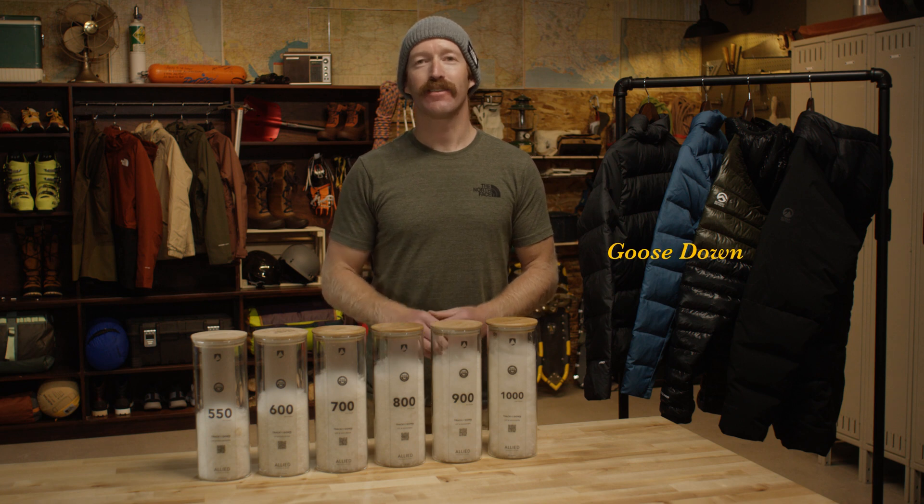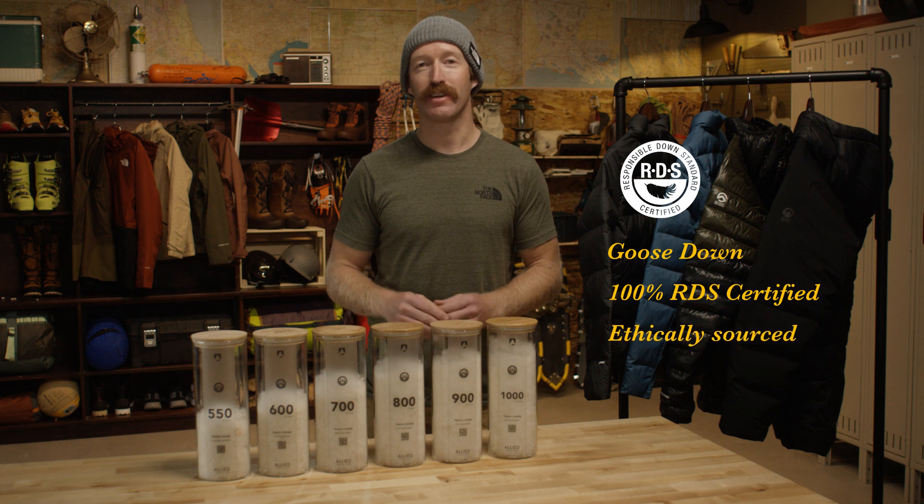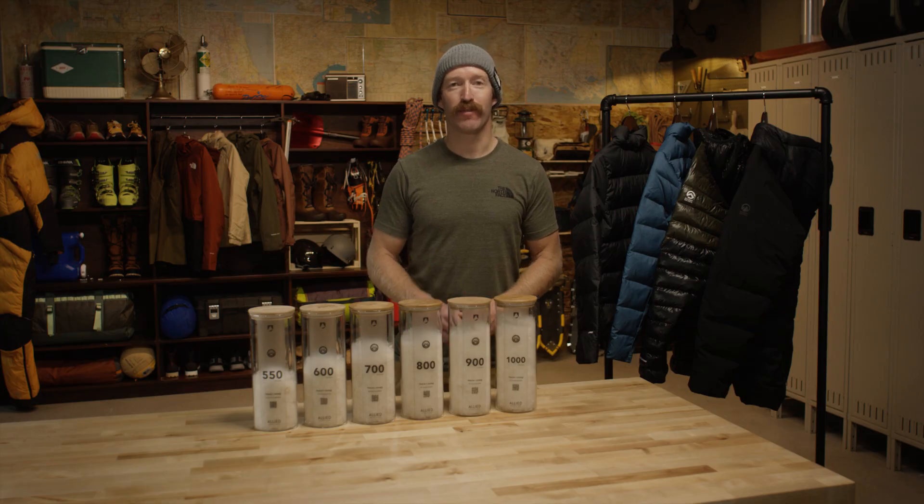All of our down is Goose Down and is 100% certified in accordance with the Responsible Down Standards, meaning it's sourced as ethically as possible. Down is a really solid option for a variety of conditions — it's almost always a great choice and has been for over a hundred years.